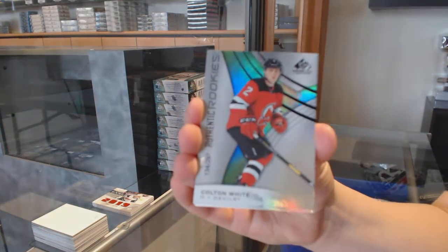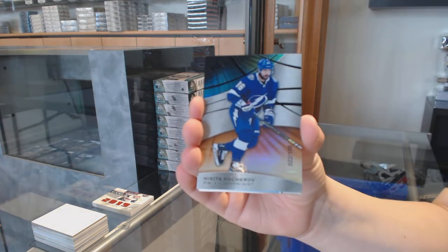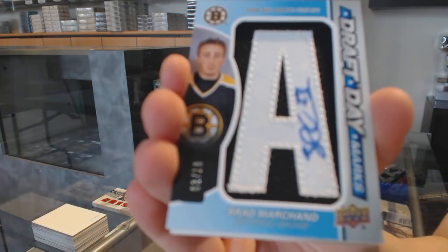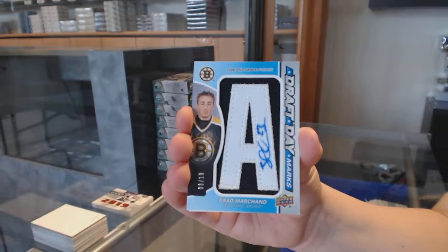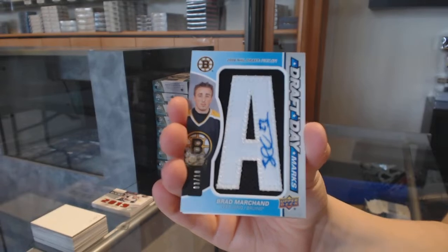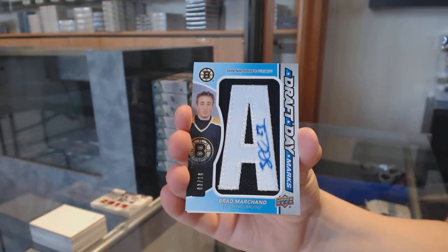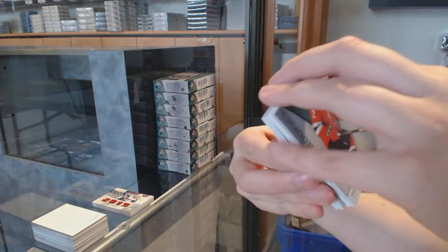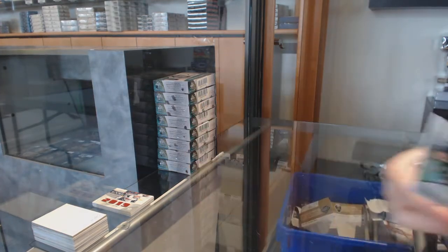Number 297, Colton White from the New Jersey Devils. Number 106, orange for Tampa, Nikita Kucherov. Draft day marks number 210 for the Boston Bruins, Brad Marchand. Rookie jersey of Kirby Dach for the Chicago Blackhawks. All-star jersey banner for Buffalo, Jeff Skinner. And rookie jersey of Nico Sturm for Minnesota.